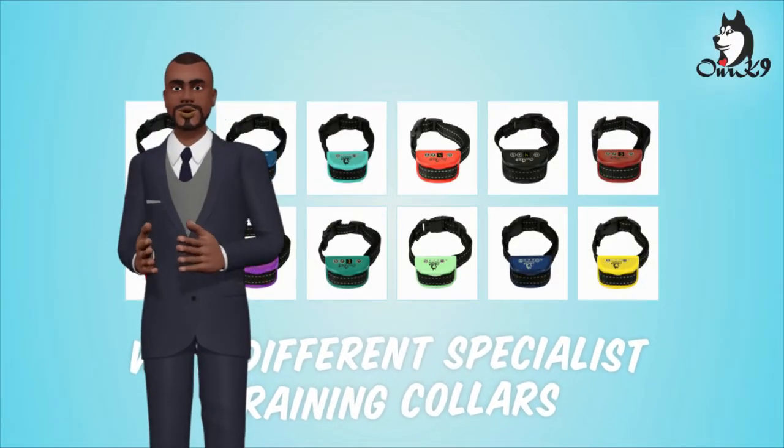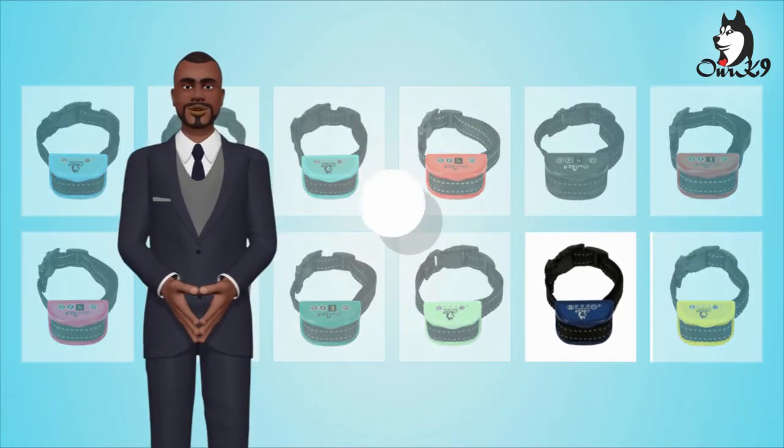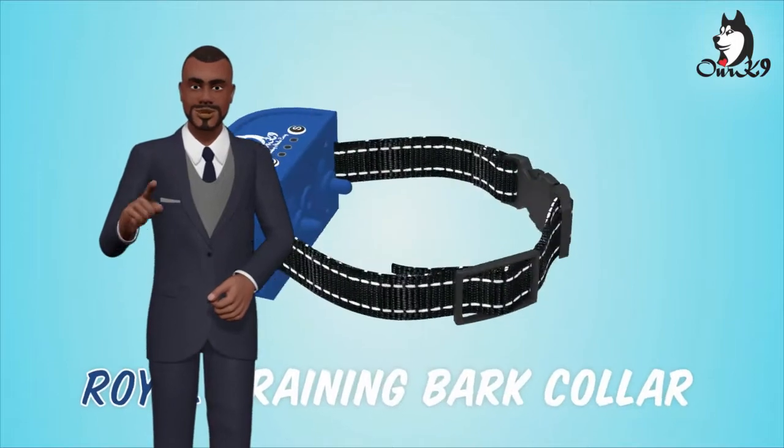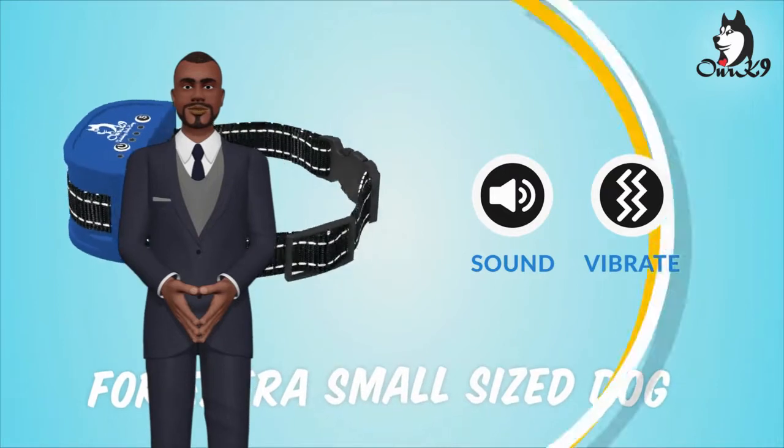This Royal Bark collar is the smallest on Amazon. Despite what other sellers will try to tell you, just check their dimensions against ours. It uses a loud beep as a warning, and pain-free vibration as correction.